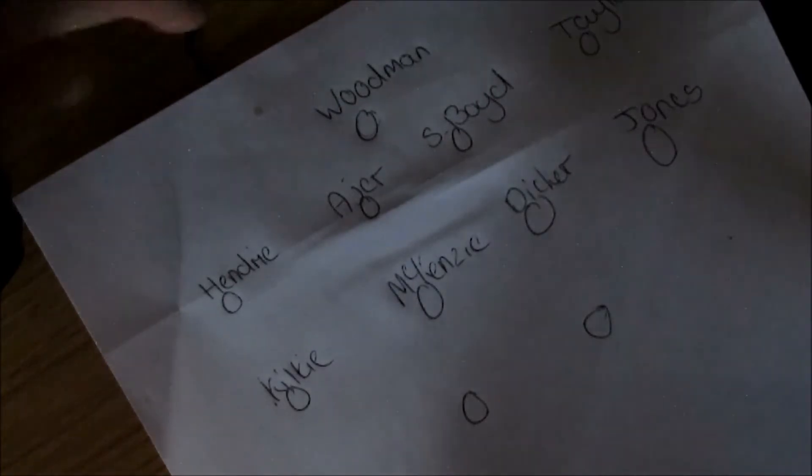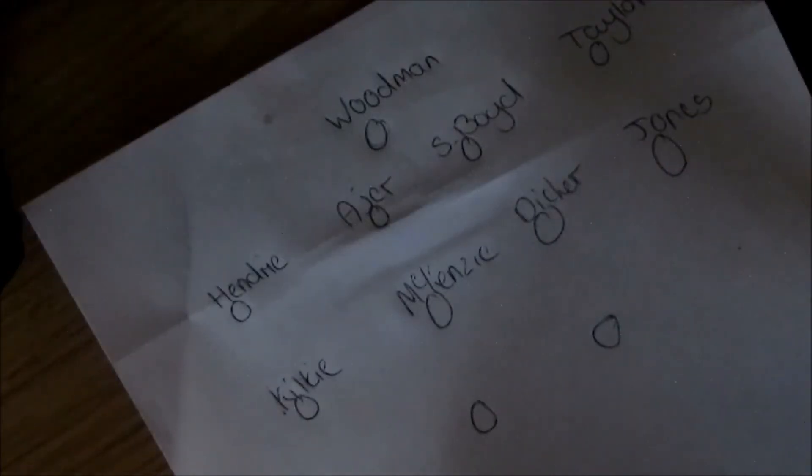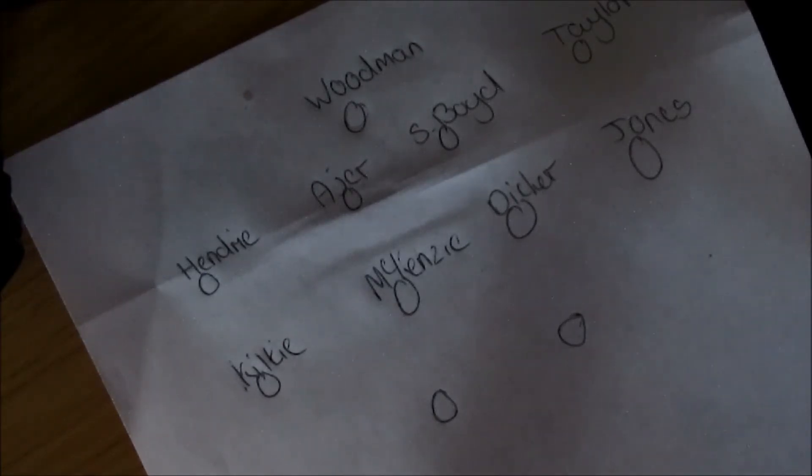Guy Dicker, my pick for player of the year, keeps his place in midfield. Jordan Johnson on the left — didn't have a great game against Hearts but scored against Celtic and had a really good performance against Rangers, so hopefully he can take that form into the game on Saturday and we can get three points.